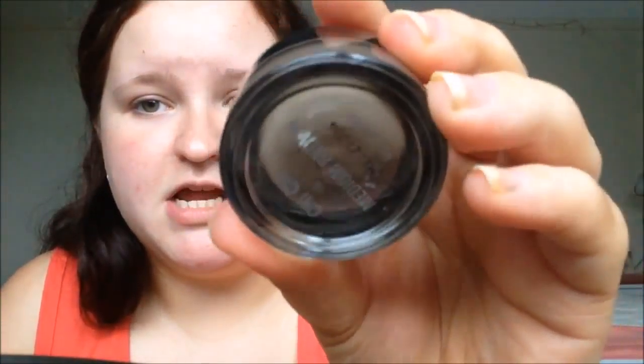My Chi Chi brow pomade — this is in Medium Brown — and the thing that shocked me first was the colour. You can see it through the lid; it looks green. When I opened it I was like, 'Oh my god it's green — why would I put something on my brows that's green?' But plenty of people love it, so I thought I'd try it.